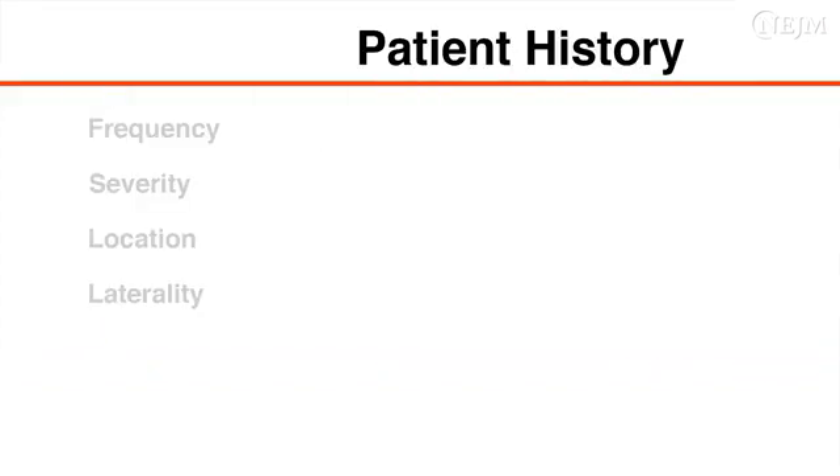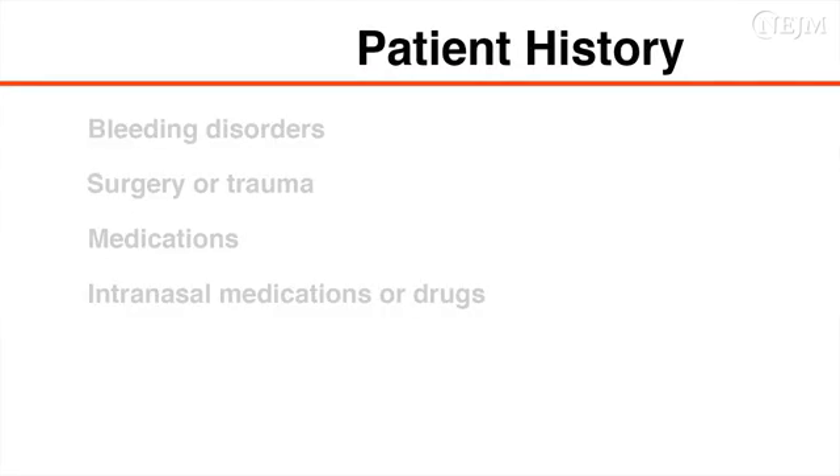Obtain a focused history from the patient, addressing the frequency, severity, location, and laterality of recent nosebleeds. It may be helpful to use commonly understood reference points — for example, asking whether a nosebleed was severe enough to fill a cup with blood. Ask the patient about a personal or family history of bleeding disorders, as well as other conditions that may predispose the patient to bleeding, such as recent surgery or trauma, use of anticoagulant or antiplatelet medications, use of intranasal medications or drugs, or potential causes of thrombocytopenia such as recent chemotherapy.